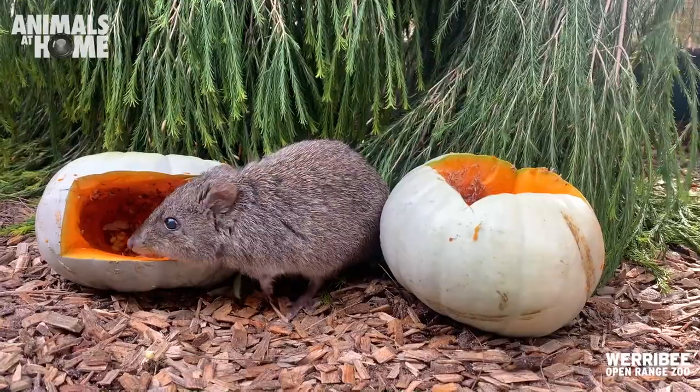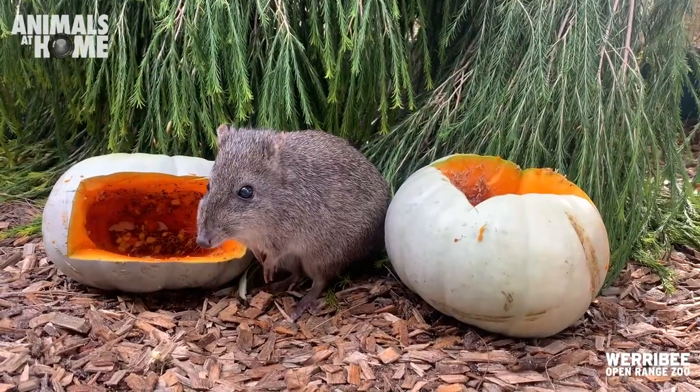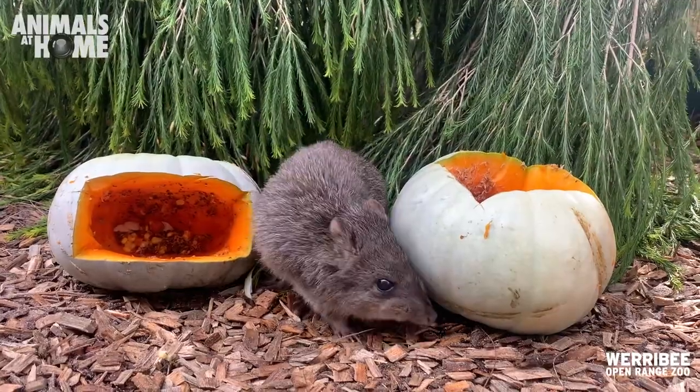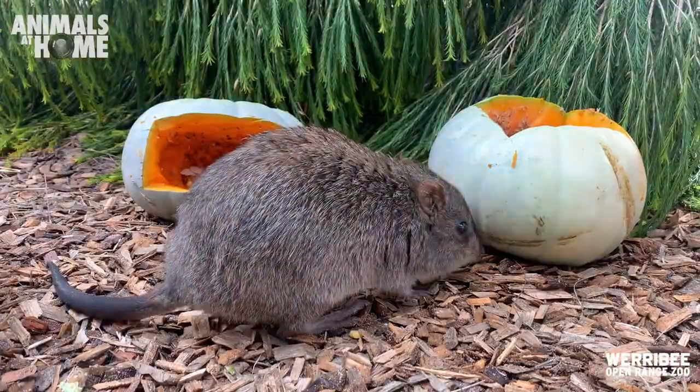Sometimes an enrichment item you make will be an absolute hit with the animal, and other times it might not be that popular. Today's a great example — I spent a long time carving a pumpkin and the potoroos didn't necessarily enjoy that type of enrichment, which is pretty funny, but it's all part of the job and that's why we love what we do.